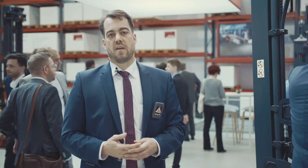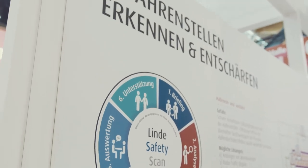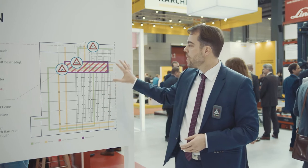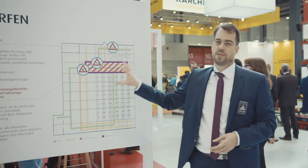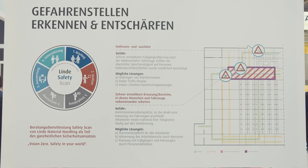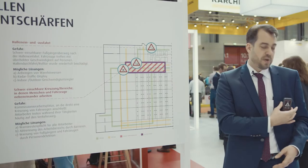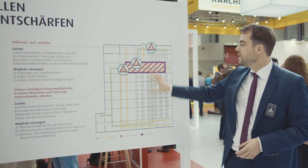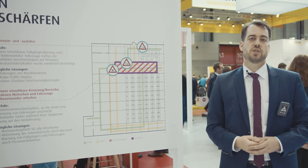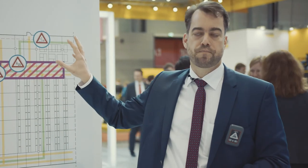Overall, we have a solution called Linde Safety Scan. This is a comprehensive consultancy approach where we go to customers, analyze their production and logistic environment, identify dangerous spots, and then come up with solutions — from Linde but also from solutions available in the market — such as Linde Safety Guard and Linde Safety Pilot, to secure those situations. This leads to a high gain in accident avoidance and also in cost savings, as you avoid destruction in the environment.